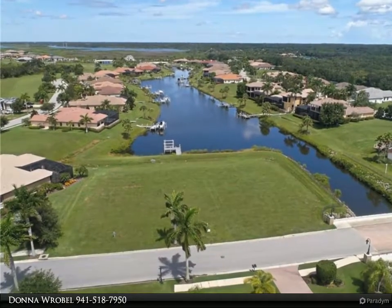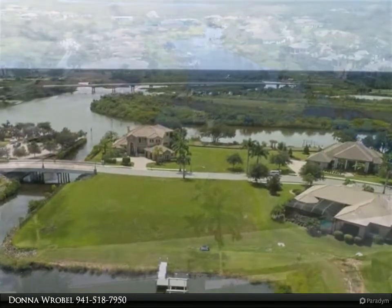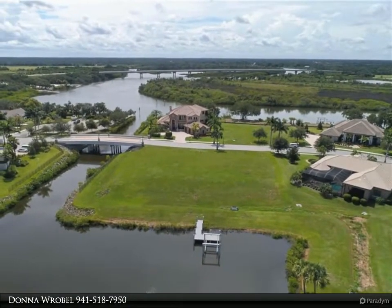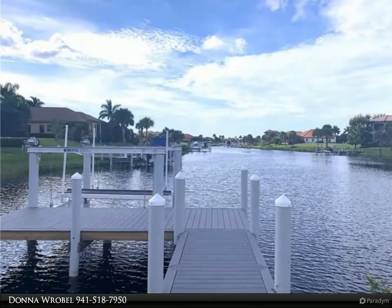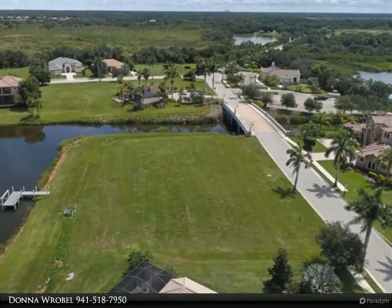This Berkshire Hathaway Home Services Florida Realty property video is presented by Donna Robel. Very coveted western exposure with long water view, very unique in the community. This home site includes a brand new dock with boat lift. Nearly a one-half acre and just seconds from the Manatee River. Picture yourself enjoying the sunset on your lanai overlooking your infinity pool and waterway.